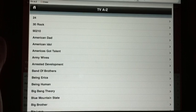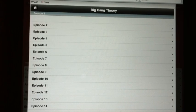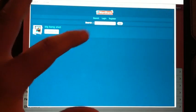Let's click on Big Bang Theory right here — this is a great show. Season one, episode one. They have all the seasons too.